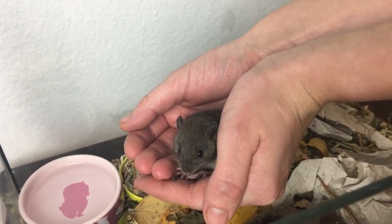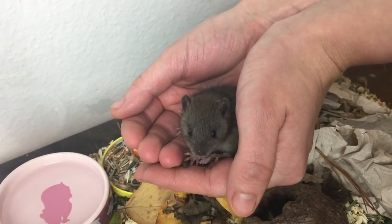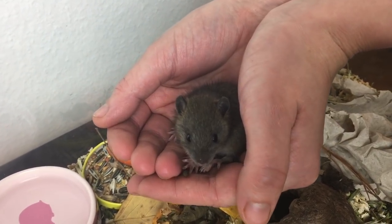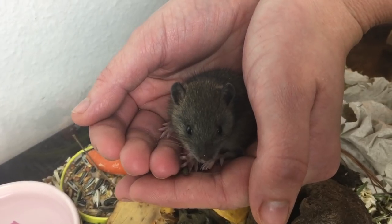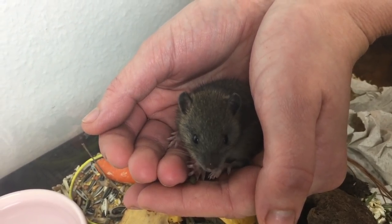Ja, das ist der kleine Fratz. Mittlerweile sitzt sie auch ganz entspannt auf meiner Hand. Ich habe mir sagen lassen, dass das bei Jungtieren tatsächlich normal ist, im Gegensatz zu erwachsenen Tieren, die natürlich dann sofort beißen würden oder abhauen würden.